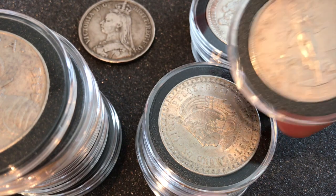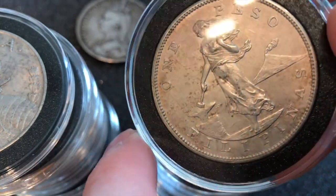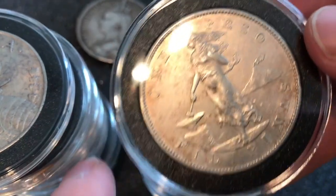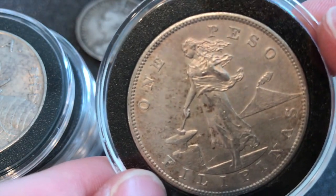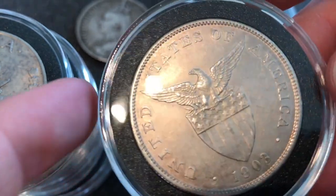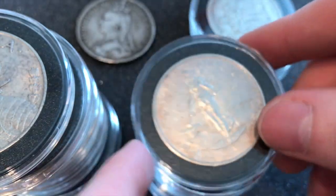I don't want to replace these with Peace Dollars, Morgan Dollars, or Canadians because I have a full tube of all of those anyway — this is my mixed stuff. This one's a shame because it doesn't have a portrait on it so it gets disqualified from this tube. It's a 1 peso from the Philippines, minted by the United States on the same planchets as the silver dollars. It says 'United States of America' on it because we minted it for them to use — 1903 — pretty interesting.